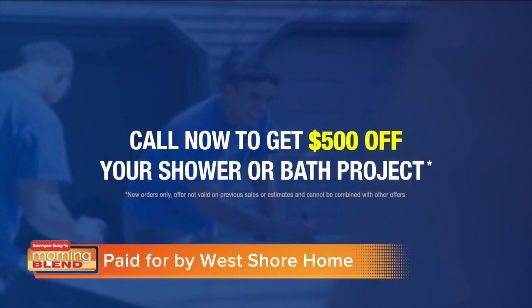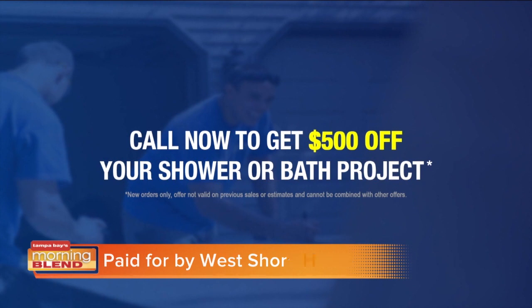When I'm shopping, even for the smallest things, I like to feel that I'm getting a special deal, and I like to take care of our morning blend viewers. Andrew, what can you do to help keep that promise? If someone calls in within the next 24 hours, we're happy to give them an additional $500 off the project — and that's not a coupon you can find anywhere. We're sharing the information so you can get in touch with West Shore Home and take advantage of that special $500 off your shower or bath project.